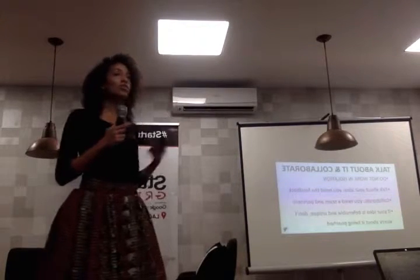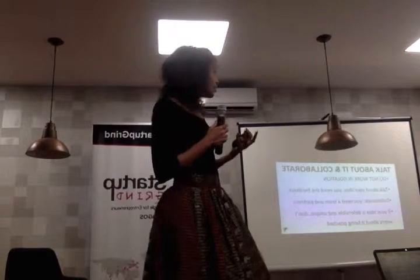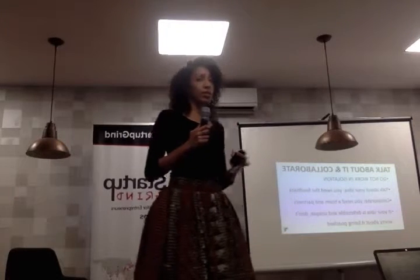You've done all these things — you've found your product, people are really excited about it, people are buying it, you have your first MVP. So a couple of things that you need to remember.